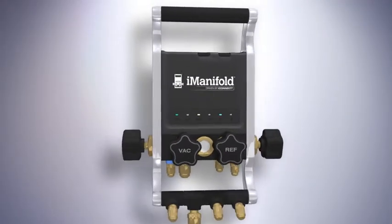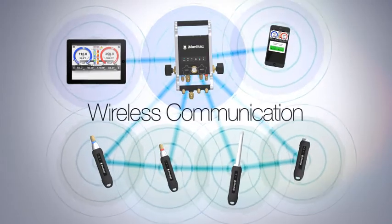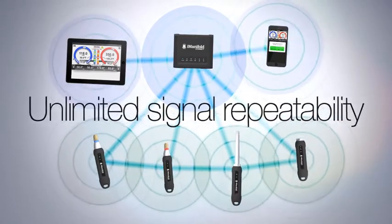Built to take the demands of the jobsite, it features cutting-edge communications technology with wireless probes that link with each other, the i-Manifold or the i-Connect, for virtually unlimited signal repeatability and distance.